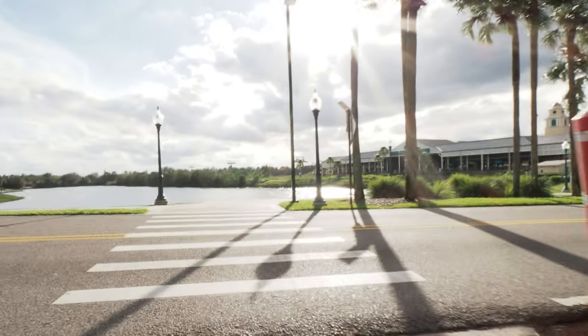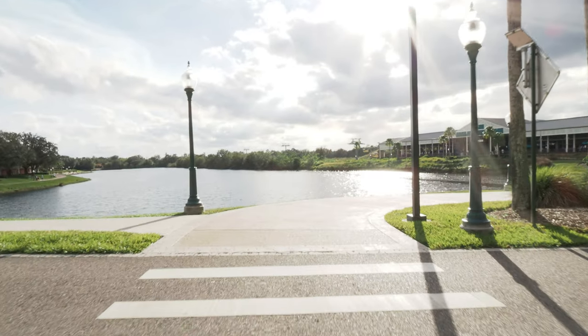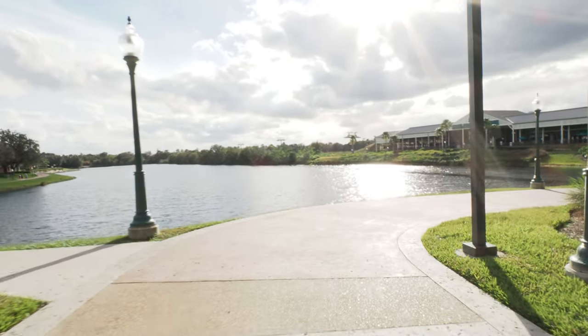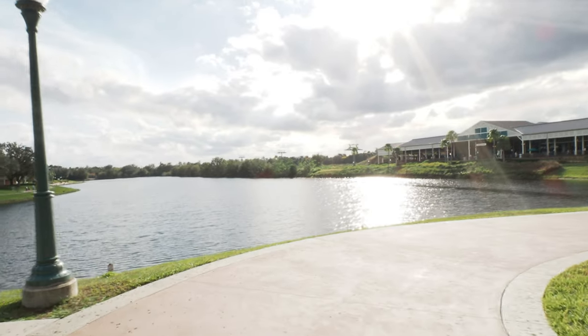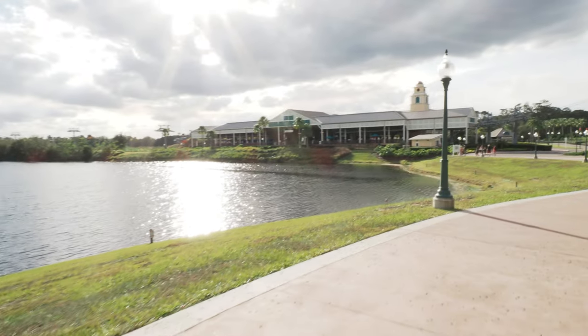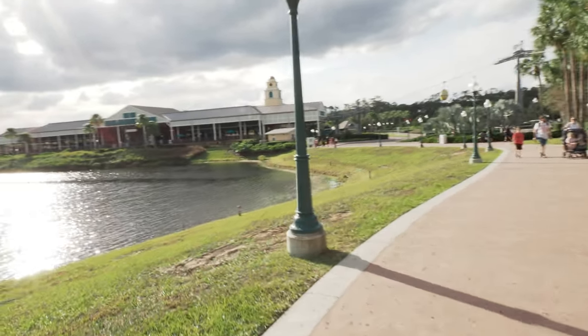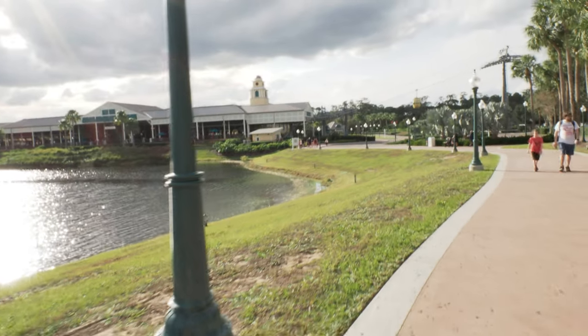All right, no cars coming left or right — we are safe to cross. Anyway, hope you enjoyed coming along on this little vlog-type video. Maybe we'll see you guys in the next one. As far as we're concerned, yeah, that's pretty cool.